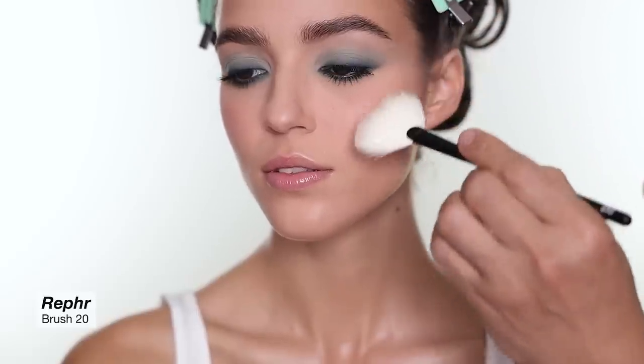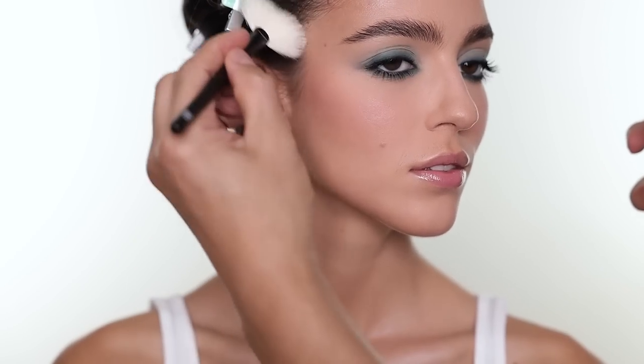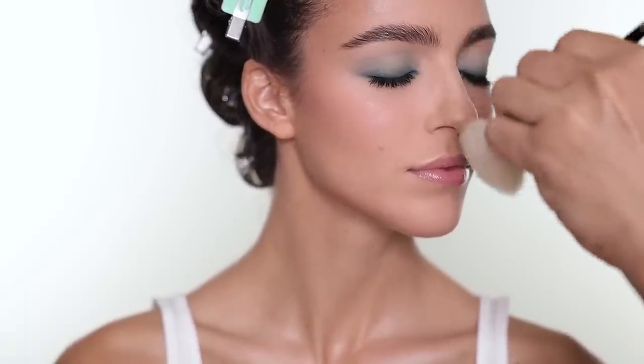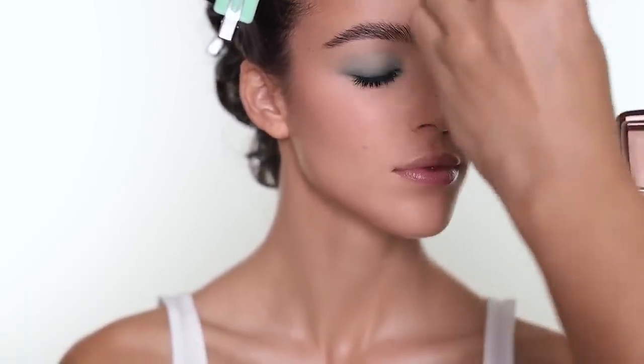For highlighter I'm going to use this palette from Hourglass — a great soft-glow highlighter. You can use all three shades or whichever you like. It gives a beautiful highlight but not too popping — it's that glow-from-within effect. I use a fan brush with very little product and just apply it softly everywhere.